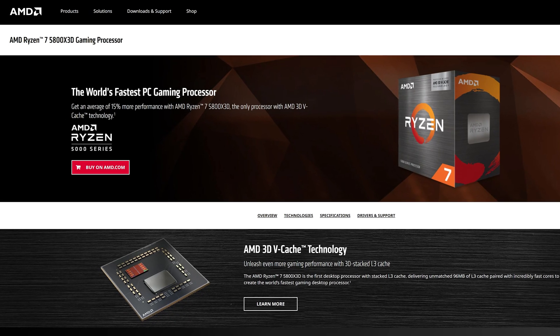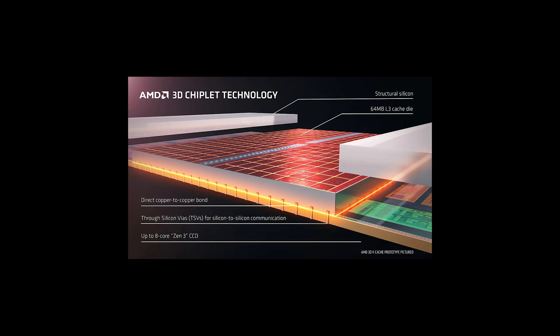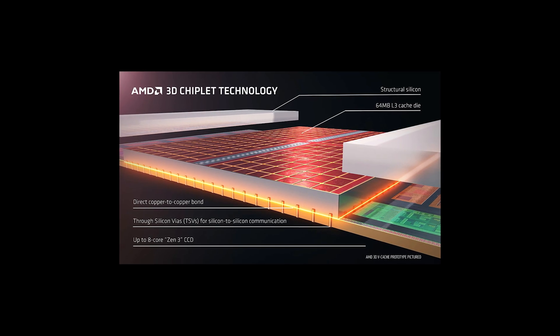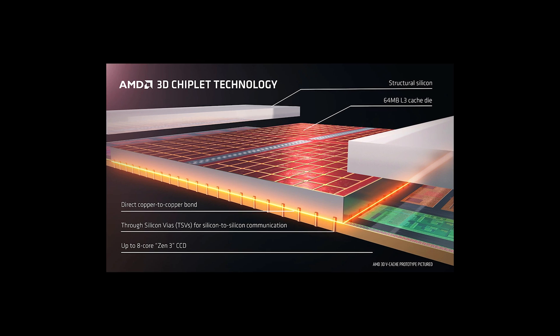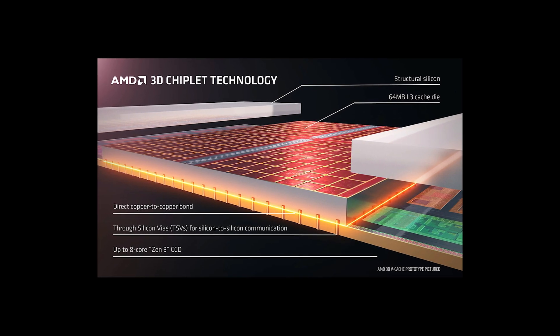Since AMD introduced their 3D vCache technology, we all learned that you can take a chip and push it a lot further by stacking more and more cache on top of each other. The 5800X3D was certainly a hit when they threw that thing onto an almost dying platform. In the end, the 5800X3D was the gaming CPU to go for — that thing was amazing doing that one very specific job.